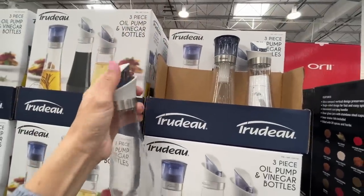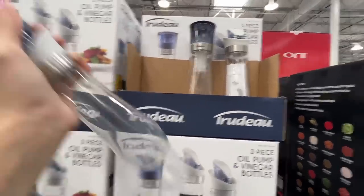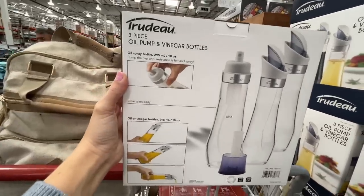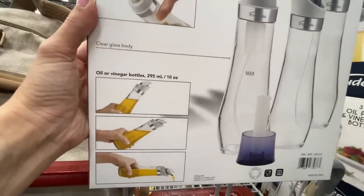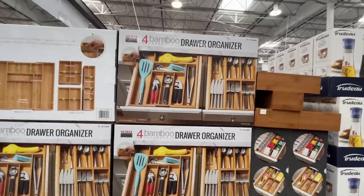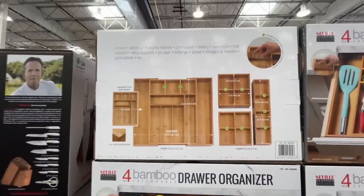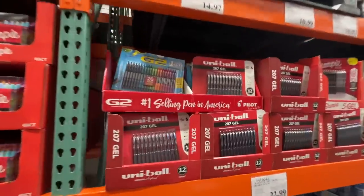Is this the one where you pump it and it comes out like a dropper? It's got a spray bottle and a pour spout. Bamboo organizers for $30. Told myself next time I came I'd get pens — today is my day. I wanted the Sharpie ones.